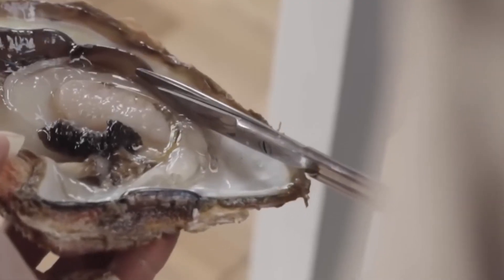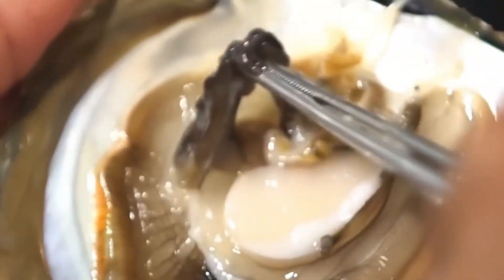The oyster's reaction to this irritant is much like how we might respond to a thorn in our foot. Instead of rejecting the foreign object, it embraces it, layering the irritant with nacre until, over time, it transforms into a smooth, lustrous pearl.